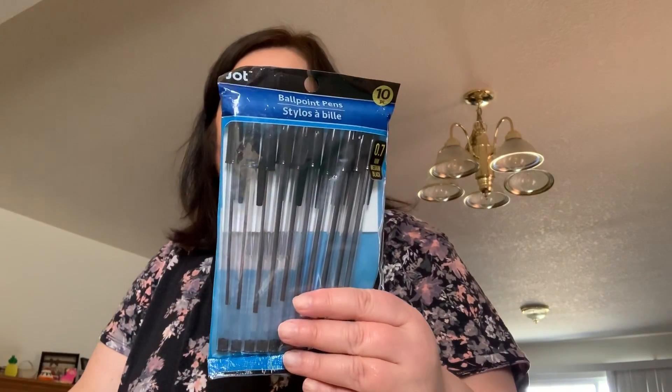My boys like to flavor their water with the strawberry lemonade Wylers — I picked up three, and you get 10 packets in there. I also picked up some pens to take to work — the 10-pack of Jot, medium, black. I've been going through my novelty pens today because I'm taking them to work tomorrow.